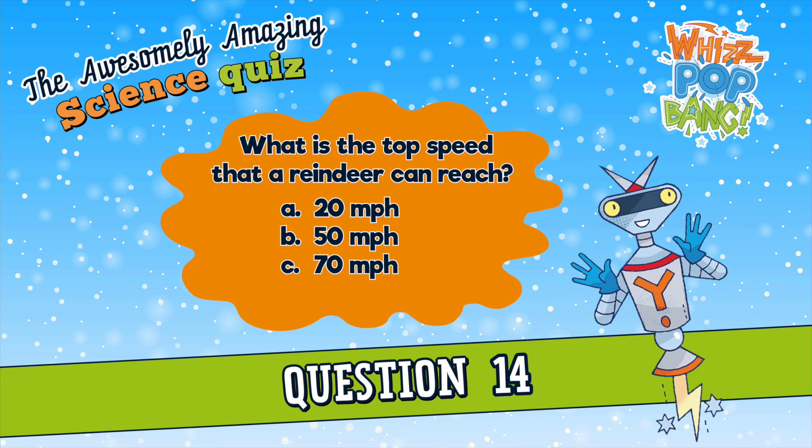Question number fourteen. What is the top speed a reindeer can reach? A. 20 miles per hour, B. 50 miles per hour, or C. 70 miles per hour? What is the top speed a reindeer can reach? A. 20 miles per hour, B. 50 miles per hour, or C. 70 miles per hour.